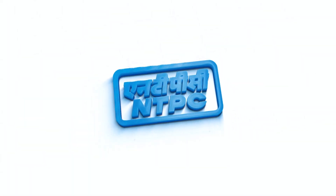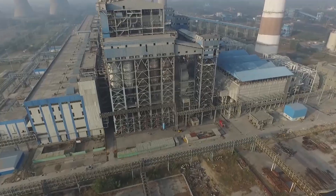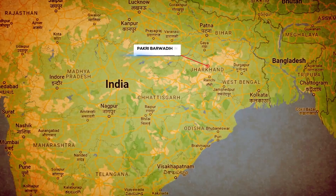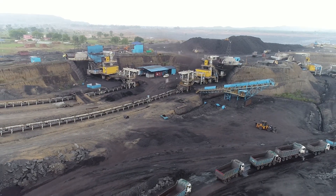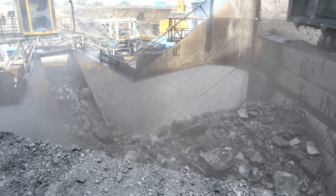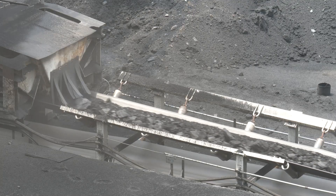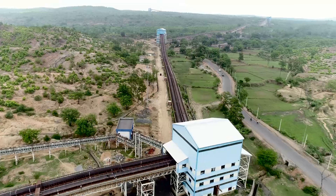NTPC Limited, India's largest power company, is committed to generating power responsibly and sustainably. The Pakri Barwadi coal mining project in Hazaribagh district is a captive mine that has created infrastructure for smooth and fast transport of bulk consignments of coal. The coal is transported from its mines in Burka Gown to Banner Tag railway siding.